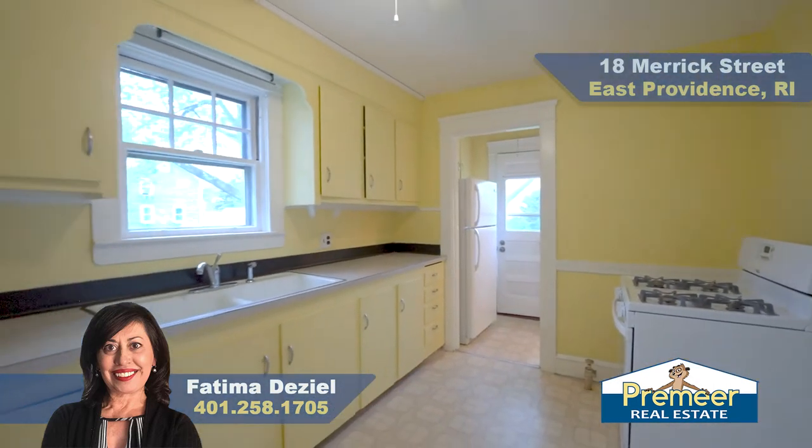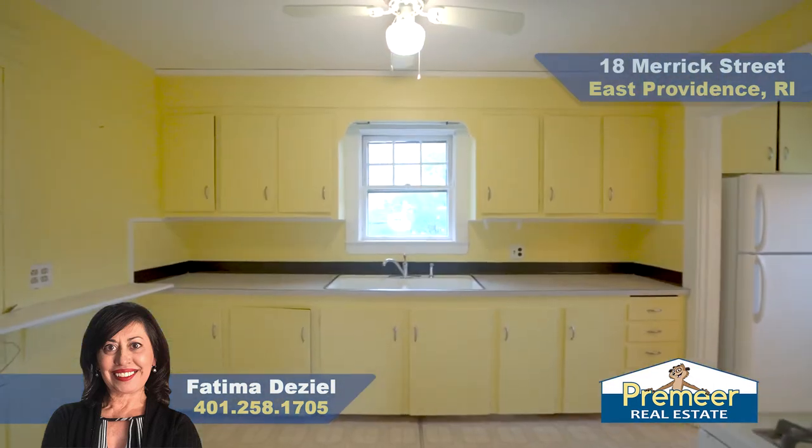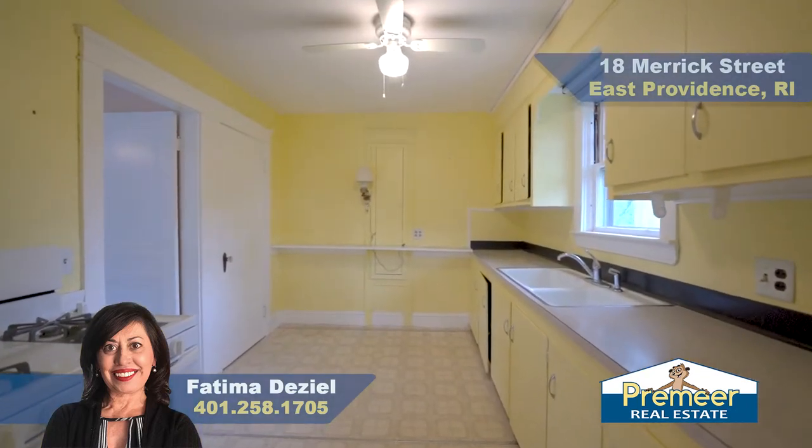As you may notice as we walk through this home, it may require a little bit of updating. However, it does have solid cabinets and great potential — make it your own.